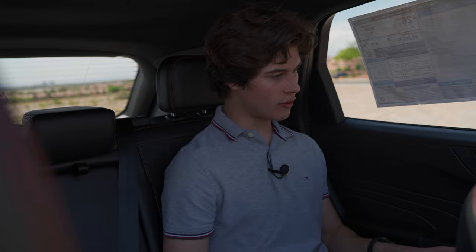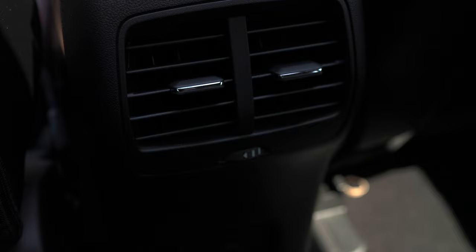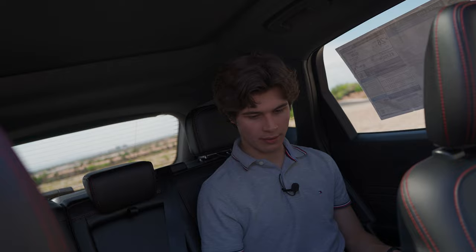The back seats of the Escape have always been a nice place to be — comfortable and a decent size, though you might have a bit of trouble fitting three people back here. You do get nice creature comforts including USB Type-A and Type-C ports, rear vents so passengers won't be hot, nice knee room, a center armrest with two cupholders, and there's also an optional panoramic sunroof available on the 2023 Escape.